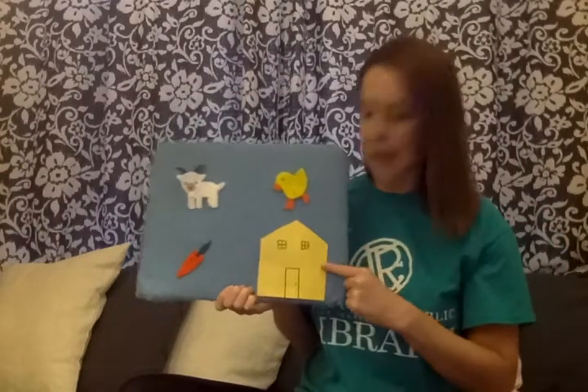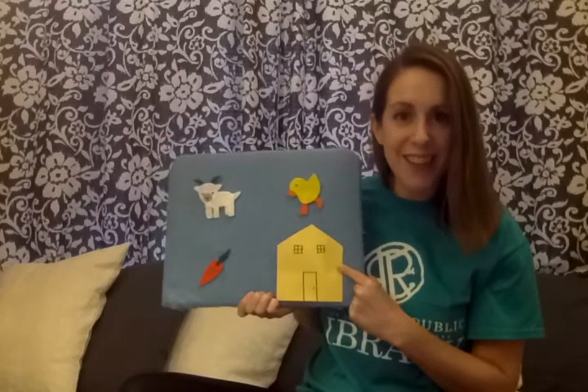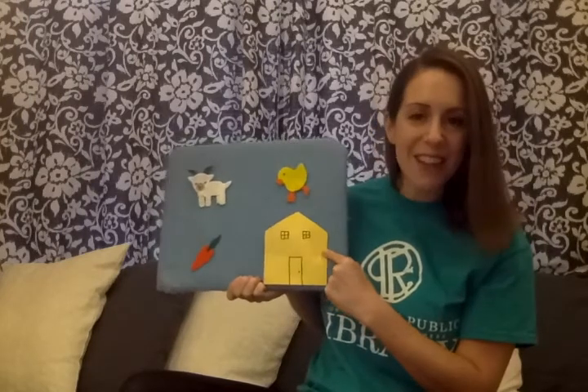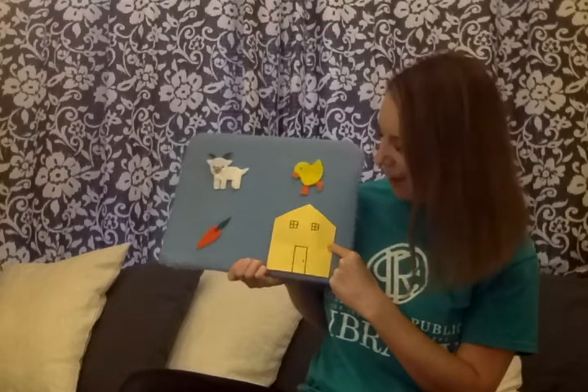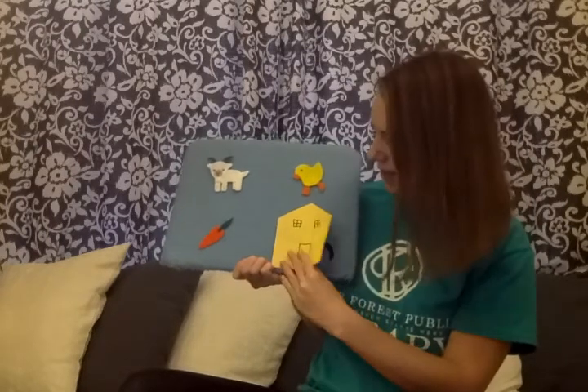We have one house left. It's the yellow house. Who thinks the little mouse might be in the yellow house? Do you? Let's see. Little mouse, little mouse, are you hiding in the yellow house? Knock, knock, knock. Let's see.